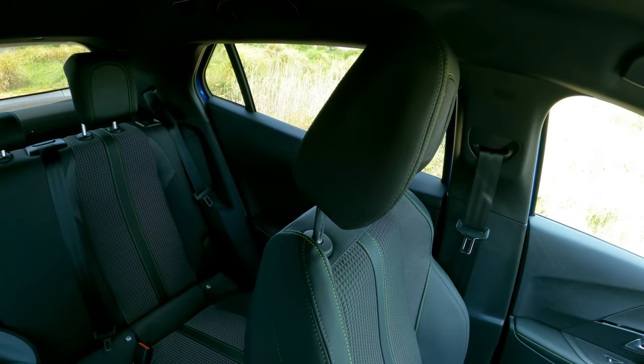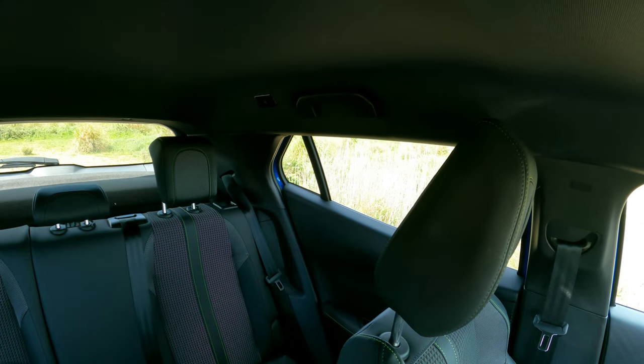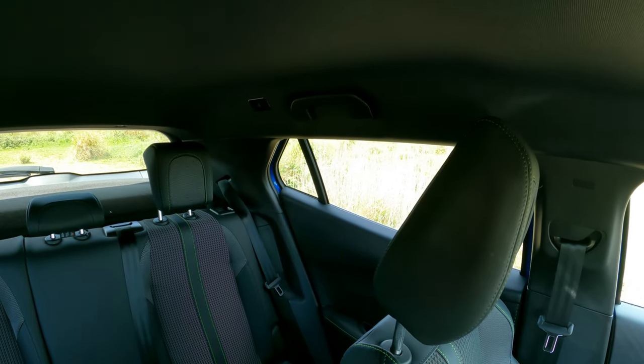The space in the back was actually really generous. I sat in the rear seat and had to move the headrest up, but when I did that I actually had plenty of space and plenty of headroom.